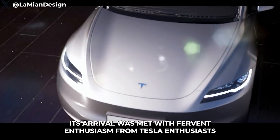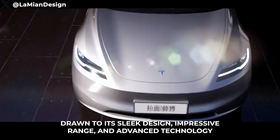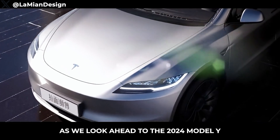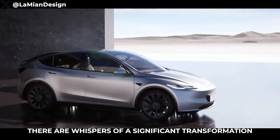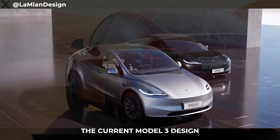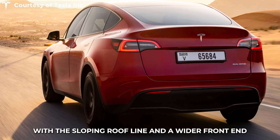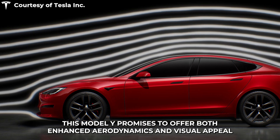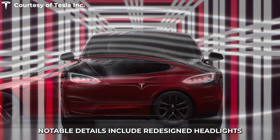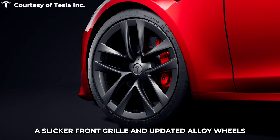Its arrival was met with fervent enthusiasm from Tesla enthusiasts, drawn to its sleek design, impressive range, and advanced technology. As we look ahead to the 2024 Model Y, there are whispers of a significant transformation in its exterior design. Reports suggest it may draw inspiration from the current Model 3 design, potentially featuring a more streamlined and refined look, with a sloping roofline and a wider front end. Notable details include redesigned headlights, a sleeker front grille, and updated alloy wheels.